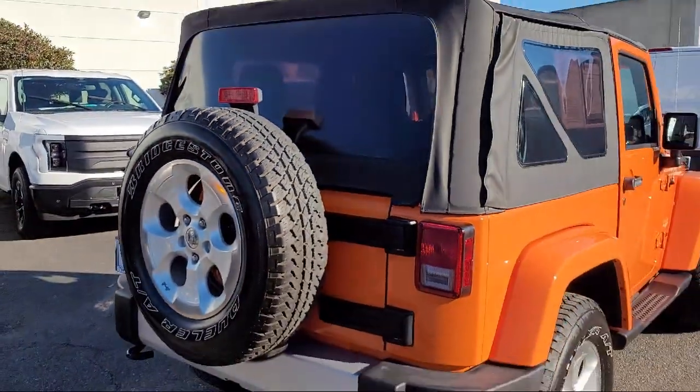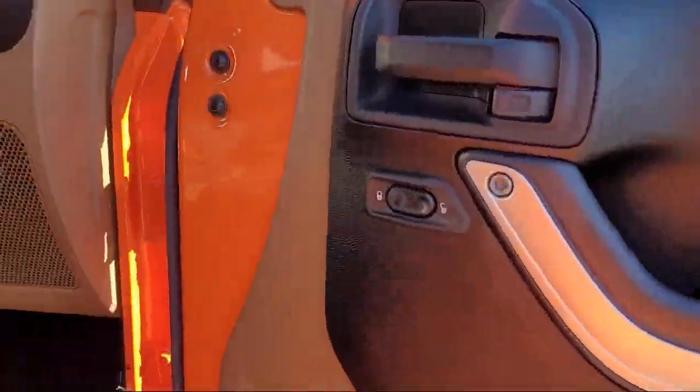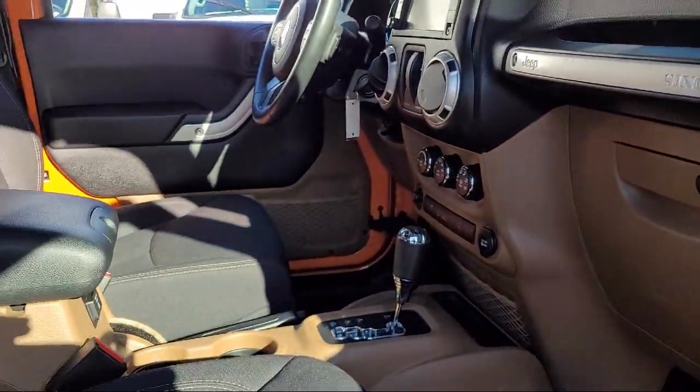It also features Alloy Wheels, Air Conditioning, Tire Pressure Monitoring System, and has less than 30,000 miles on the odometer.